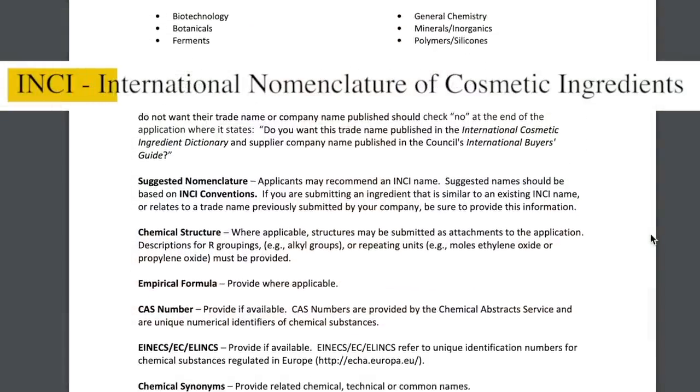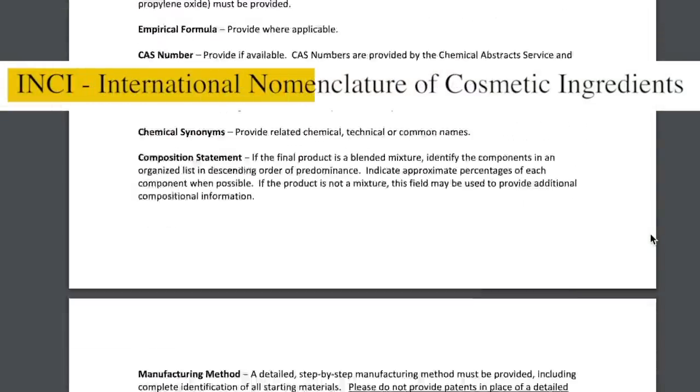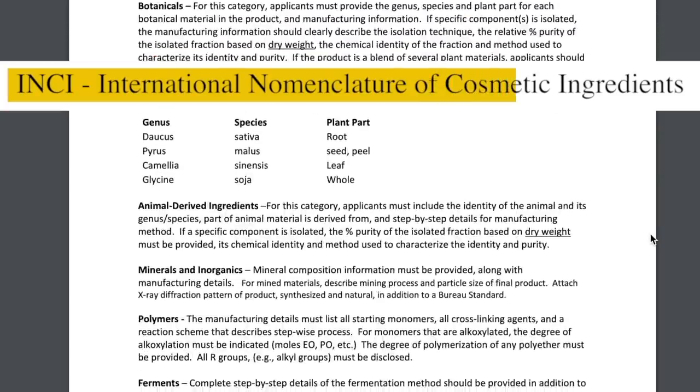So first off — the Inkey List. Where did they get that name? Inkey is actually borrowed from a term we use in cosmetic chemistry: the International Nomenclature of Cosmetic Ingredients. These are the little lists written on every single product in either English or Latin. The Inkey List found inspiration from that name, since they have a huge focus on ingredients.